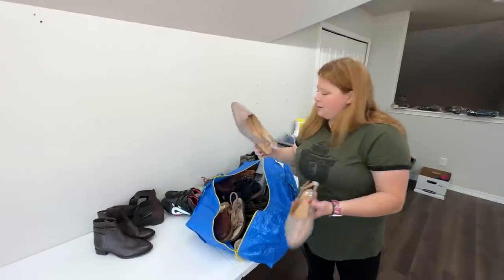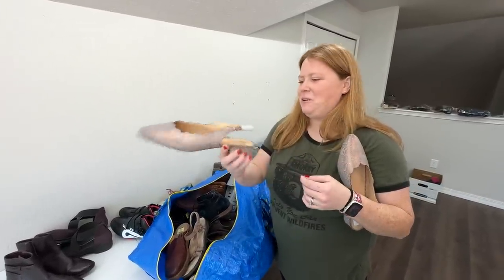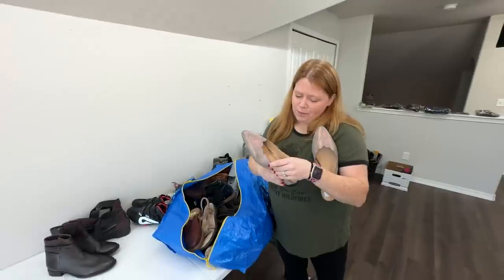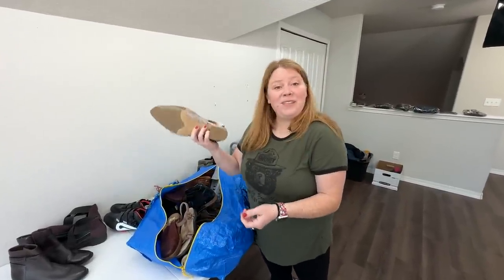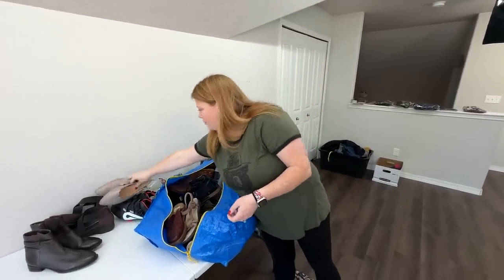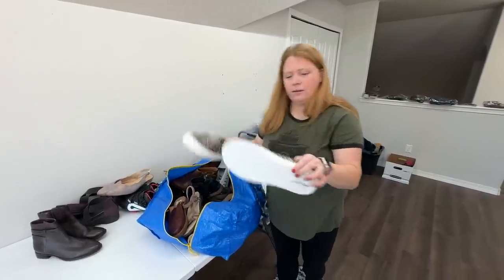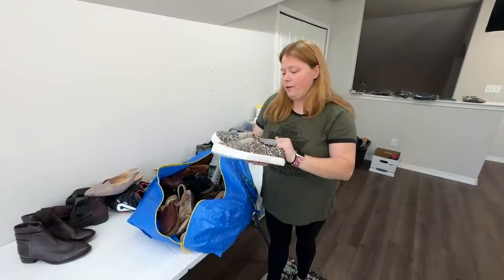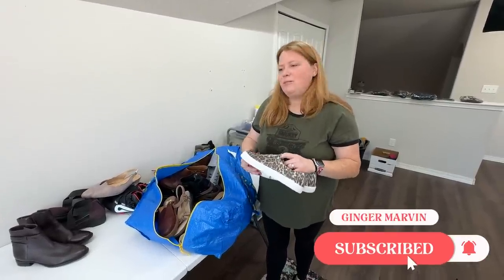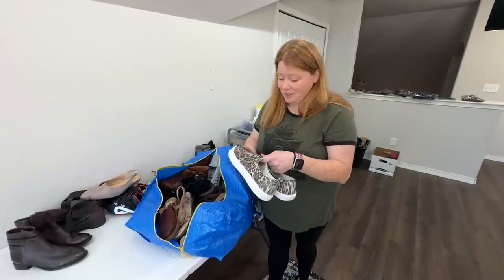I do like to sell this brand, but it doesn't usually sell super fast. I wasn't really sure about this style, but they're women's 12, basically like new Trotters. I think I can get at least $30 out of them. This was our date night — we were both there, probably 45 minutes, less than an hour, cause we had dinner reservations. So a lot of shoes found in that little bit of time.